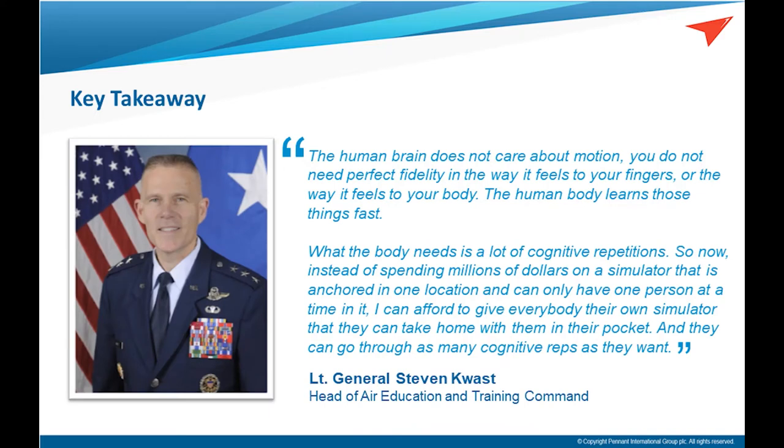One of the most common criticisms is that a VR solution is not considered to be realistic and contains certain tactile limitations. However, where the technology is used appropriately, it's proven to have significant value to training. Pennant have already developed other VR-based training products, including a parachute trainer and a marshalling trainer that have been in service worldwide for many years and proven to have significant training value. This is a shared view within senior military figures.